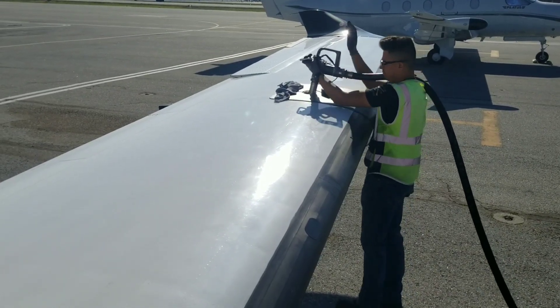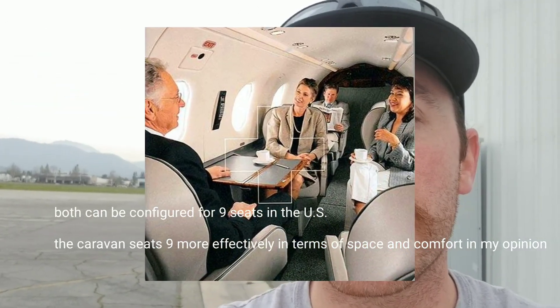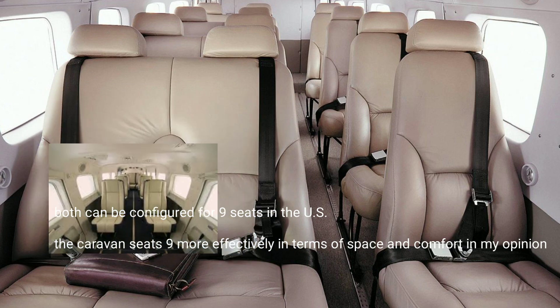The other thing to consider is how many passengers you can carry in a PC-12 versus a Caravan. The Caravan can hold a solid nine passengers — there are variables to that as well. In some other countries, they do configure Caravans for 14.